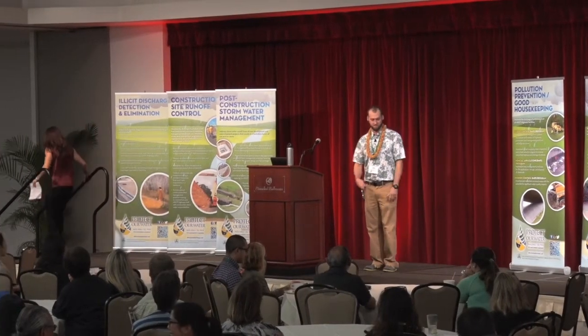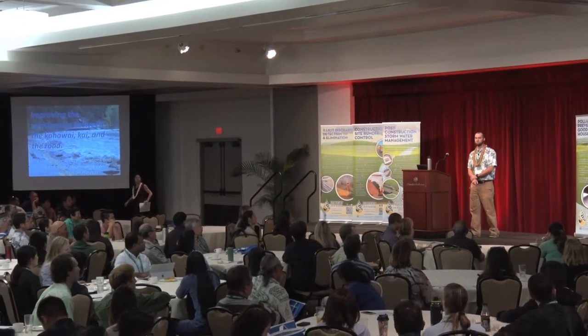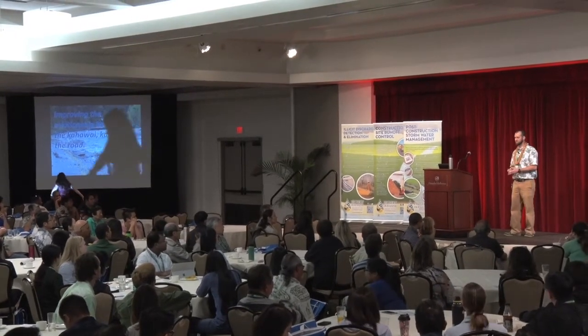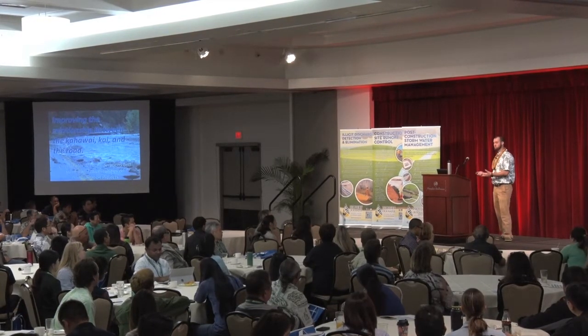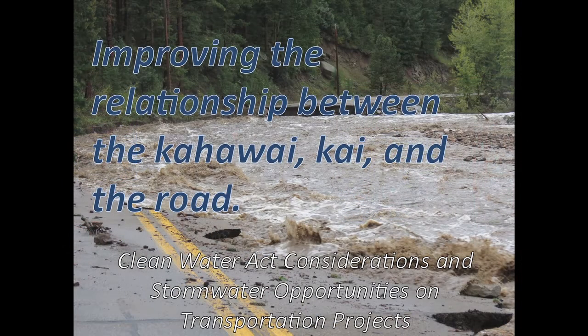Morning, everyone. I'm excited to be here. When Marlena asked me to speak at this conference, I was very excited. I asked how long I have, because there's a lot to cover when you look at stormwater as it relates to a project. I wanted to provide some outside perspective that I have working with Central Federal Lands.